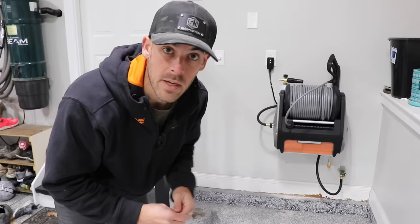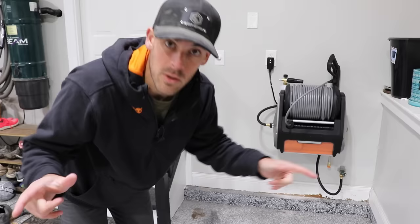Full transparency — Giraffe Tools was kind enough to send me this unit. They've also got a lot of really cool retractable garden hose reels that I'm probably going to add to the outside of the house too.